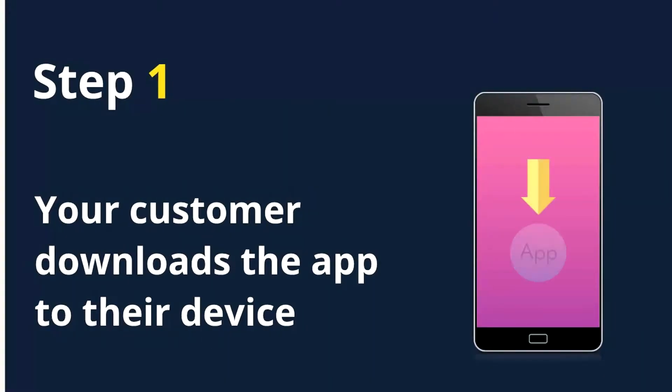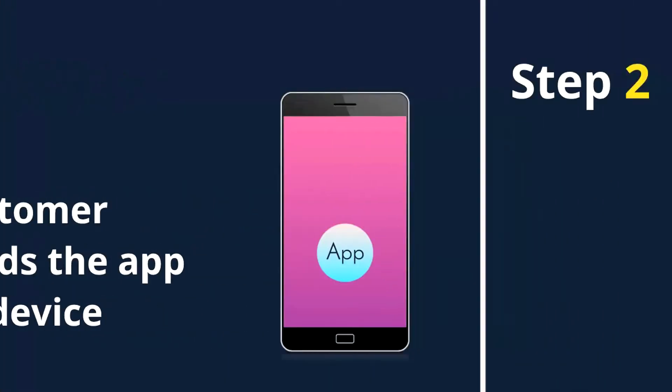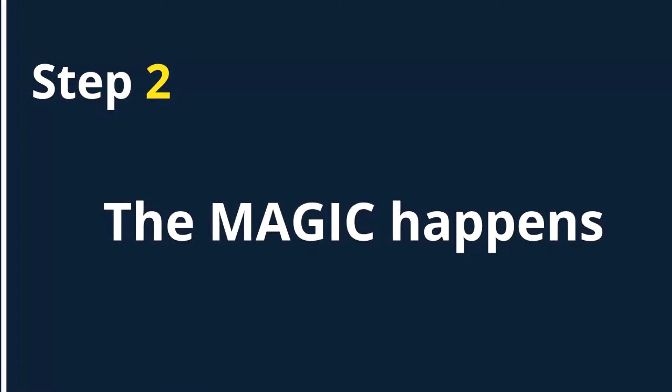Step one, your customer downloads the app to their device. Step two, the magic happens.